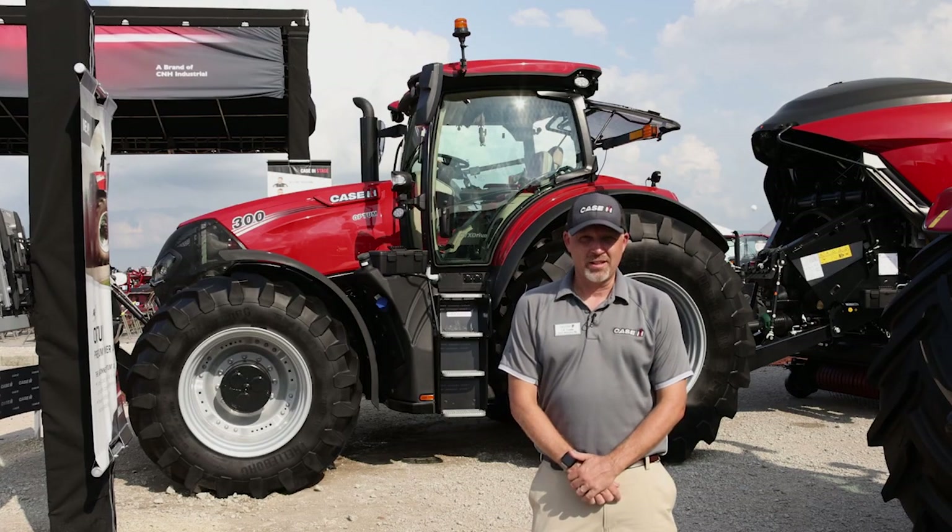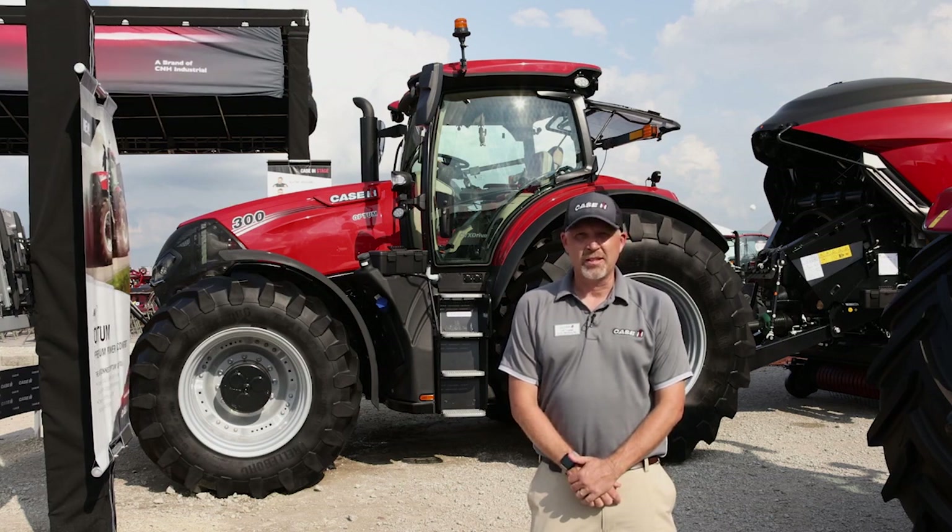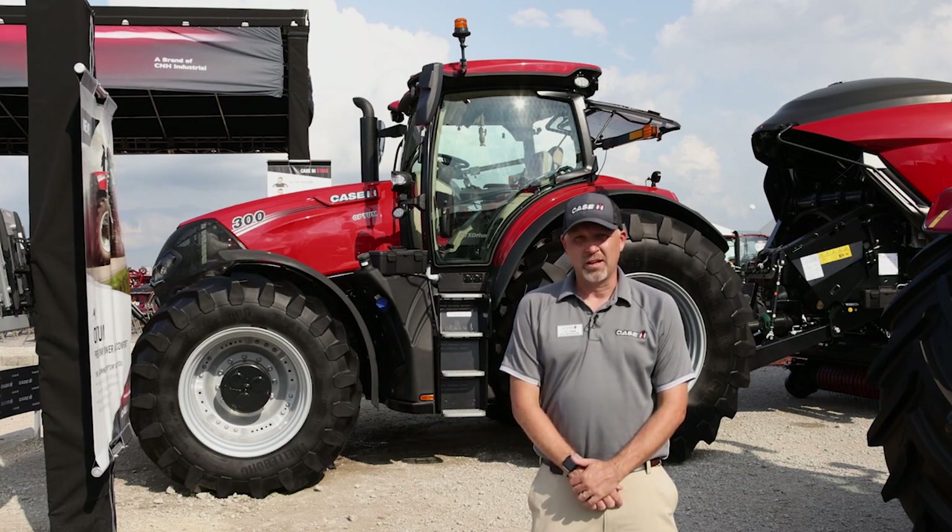For more information on the AFS Connect Optum, contact your local Case IH dealer or visit CaseIH.com.